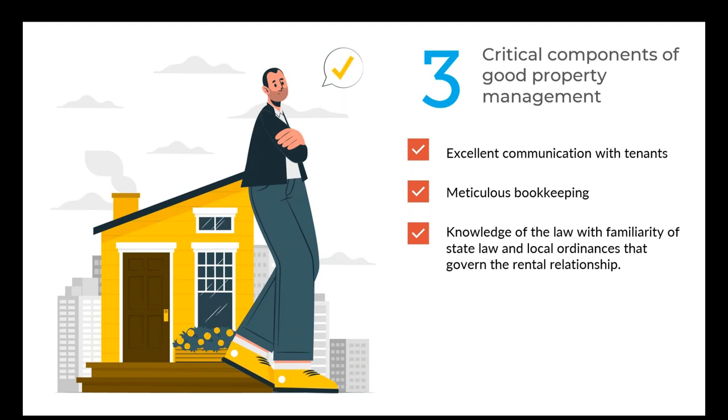Third, in California especially, knowledge of the law is essential. You may find a charismatic real estate agent with great communication skills and a good accountant, but they simply don't understand the law — and the law keeps getting more complex. One third of property management at this point in the Bay Area is excellent knowledge of the law, covering both state and local provisions. You also have to ask: when was your property built? Is it a single-family home, a condominium, a multi-unit property, or a single-family home with an ADU? There are so many different iterations and rules you must be familiar with.